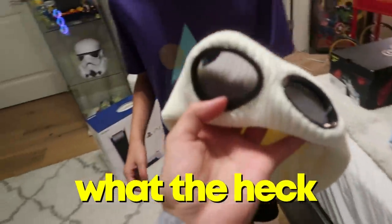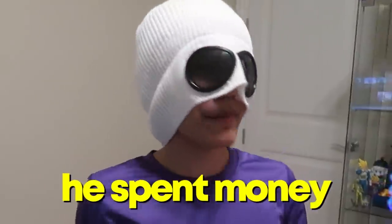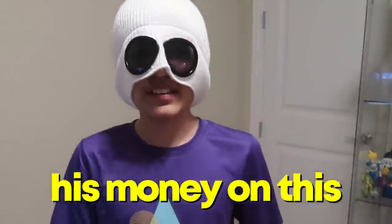What the heck is this? Try it on. Yeah, this is my happiness for the video. Oh my — so you're telling me Reaction actually bought that? He spent his money on this?